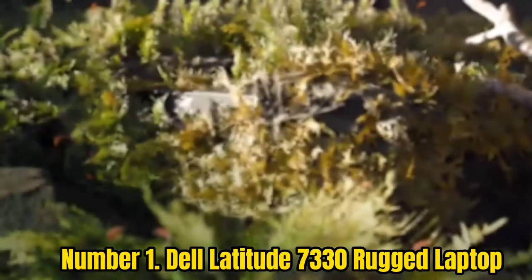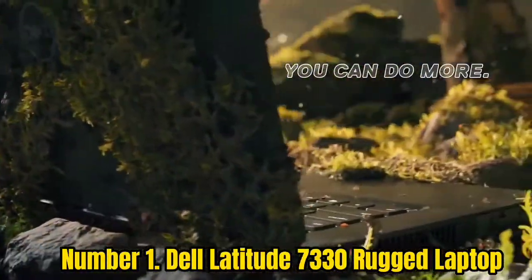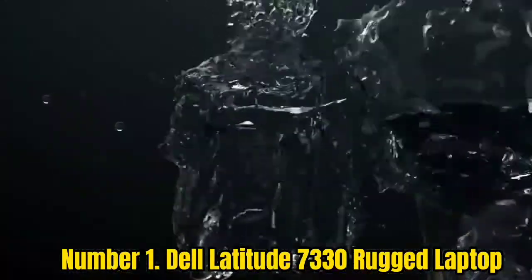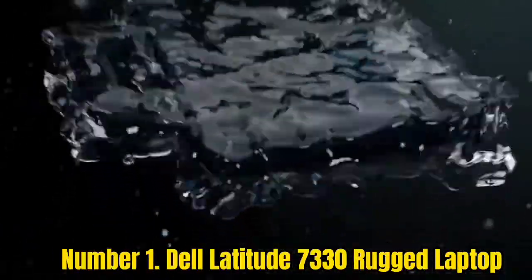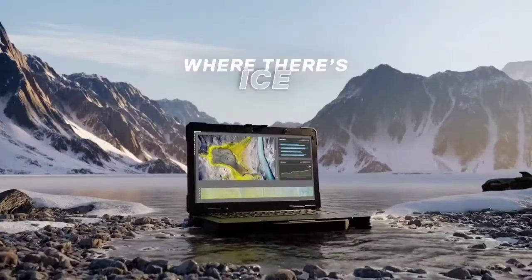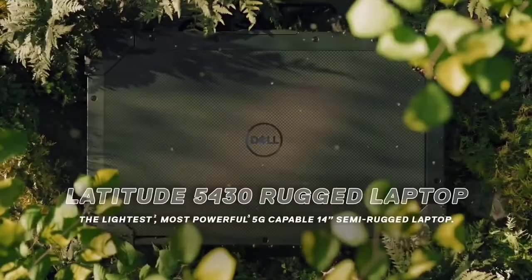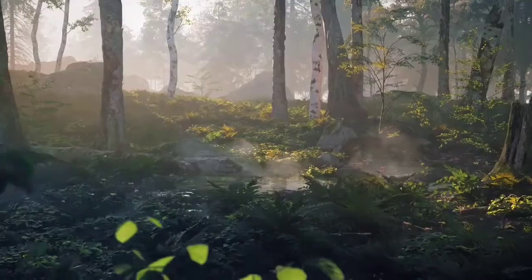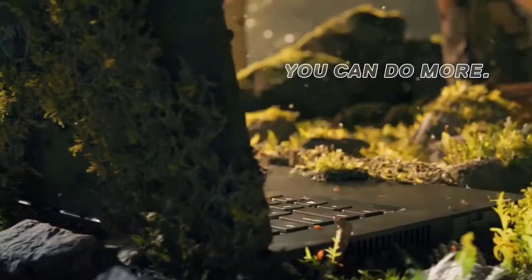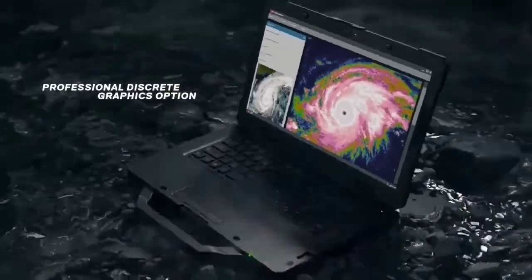Number 1. Dell Latitude 7330 Rugged Laptop. Dell's Latitude 7330 Rugged Extreme Laptop is a portable workhorse designed to withstand the harshest job sites. This laptop might not be the perfect fit for everyone, but for those it has been designed for, it is an option that should be considered. The trackpad was slightly disappointing as it was relatively small and did not feel responsive at times. The Dell Latitude 7330 Rugged Extreme is rated at 1,400 nits of brightness, far surpassing many other laptops. The screen can be interacted with while wearing gloves, making it possible to keep working in multiple scenarios. With the smart card reader, there are both contactless and contact options available. This laptop can handle a load of tasks with excellent battery life.